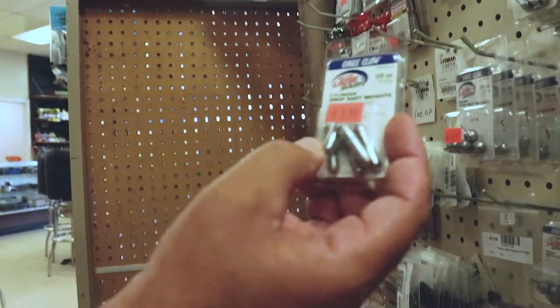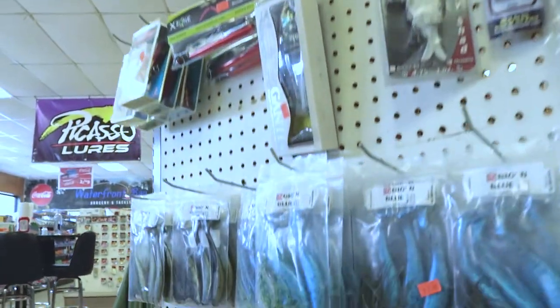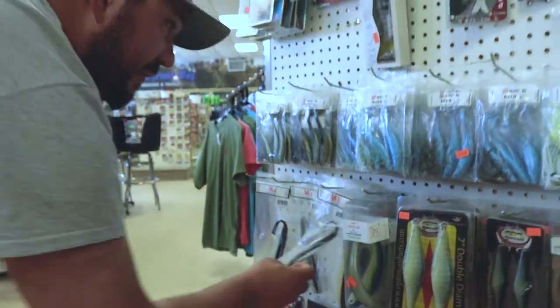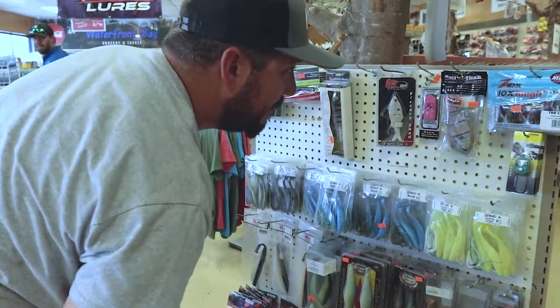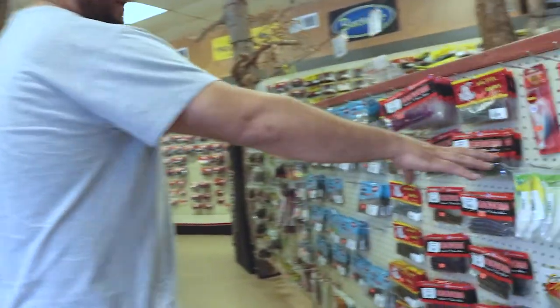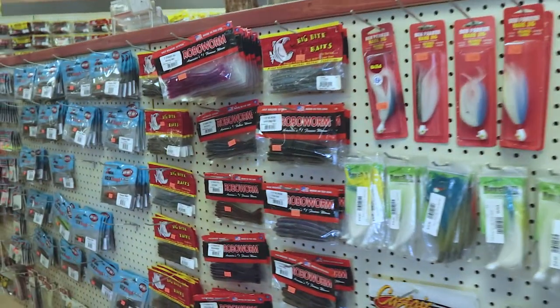Drop shot weights, three-eighths ounce. Homemade swimbaits — maybe some local stuff. Double A's hand poured — oh, they're from California. Big and blue. Looks like some hand poured stuff. Got your Bull Shad right there — 60 bucks, worth it. On this side we got some bucktails, some Ben Parker hair jigs. Gotta have your Robo Worm.